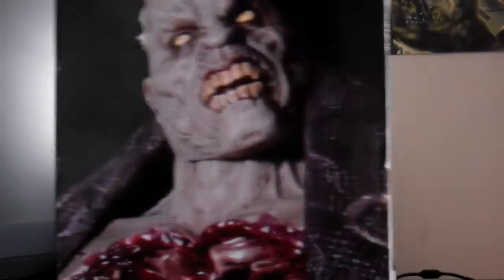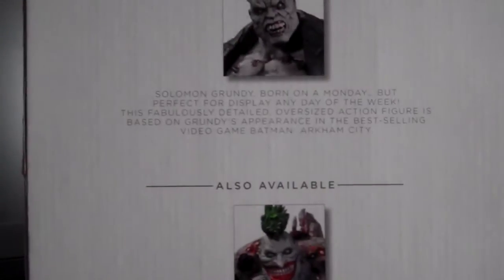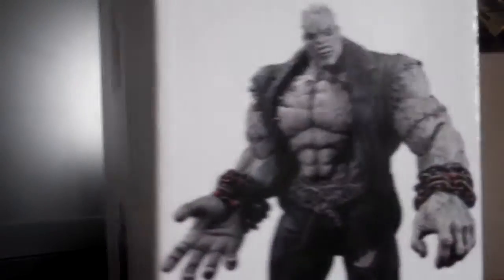You don't want to import these figures because you'd be paying top dollar in custom charges. Anyway, finally got it and the box is huge, just like Darkseid which I reviewed last year. This is my first Solomon Grundy figure, and I love Batman Arkham City — he was one of the bosses in the game.